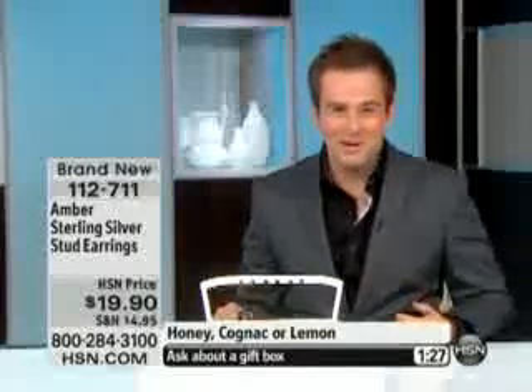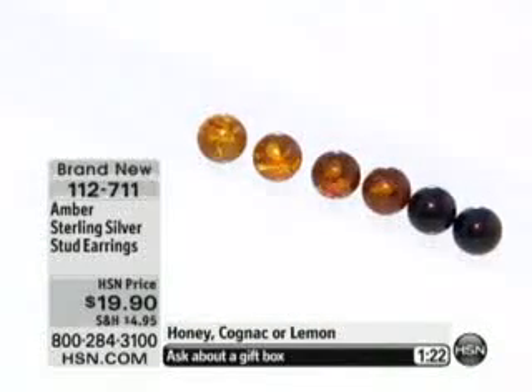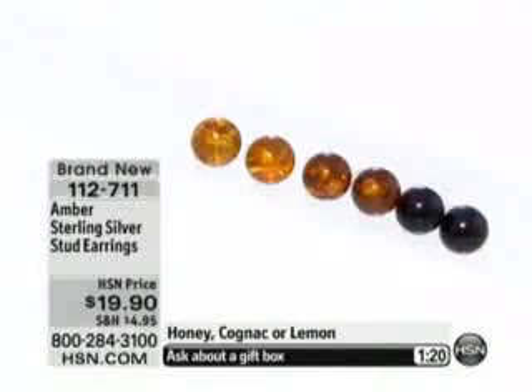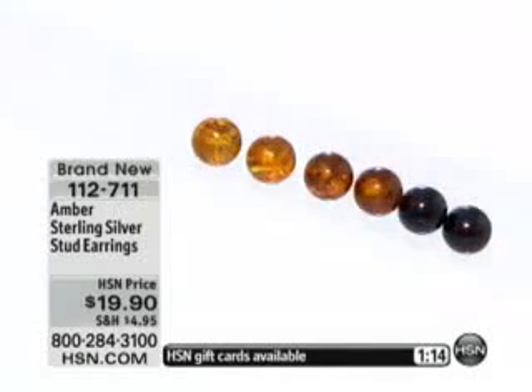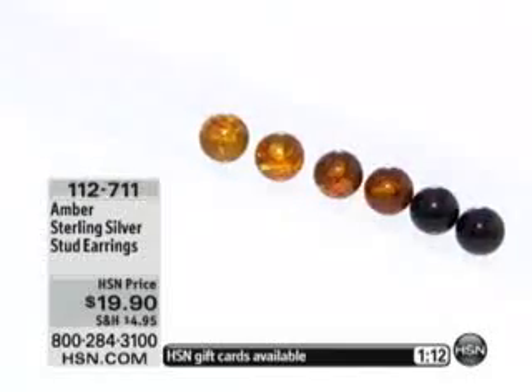When you buy amber, maybe it reminds you of that Caribbean cruise you went on, or that certain vacation where you saw beautiful pieces of amber. Way back hundreds of years ago, amber was regarded as precious as diamonds, as precious as gold back in the Far East. It really was one of those gemstones that was very much in demand.